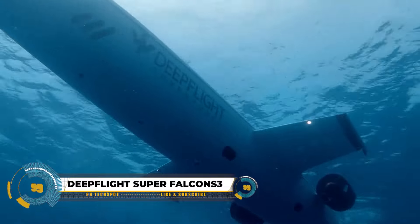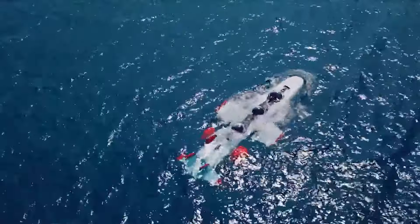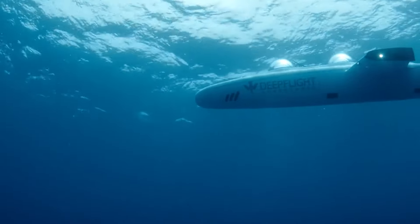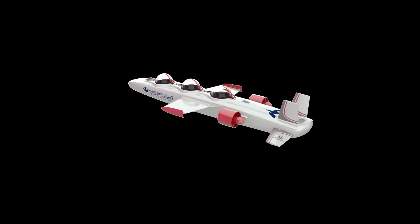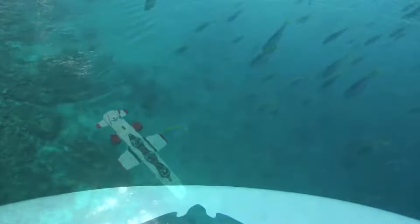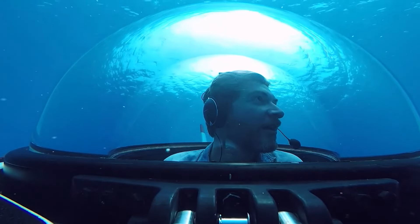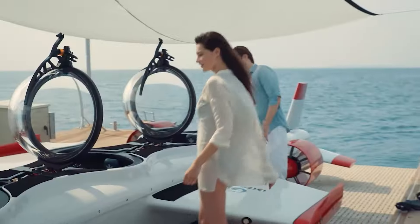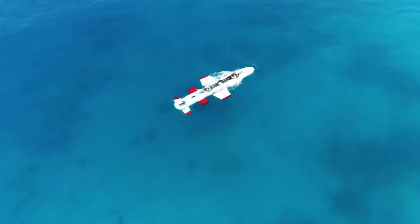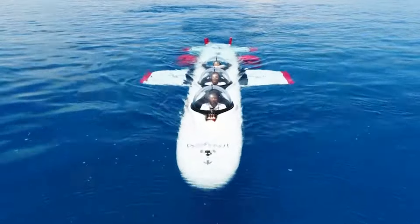The DEEP FLIGHT Super Falcons 3 stands out as a remarkable personal submarine for unforgettable underwater exploration. With space for two passengers and a pilot, it's perfect for shared adventures. Its acrylic domes offer stunning 360-degree views of the underwater world. Inspired by fighter jets, the seats provide both comfort and security, and the advanced design allows for smooth underwater flight over reefs, shipwrecks, and marine life.